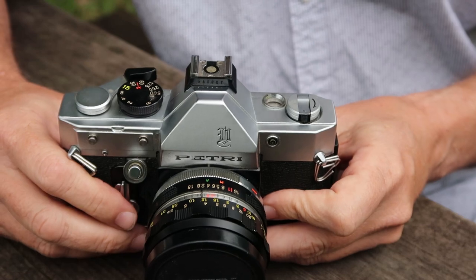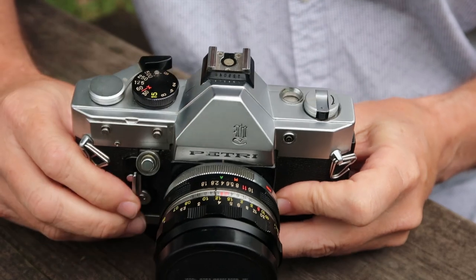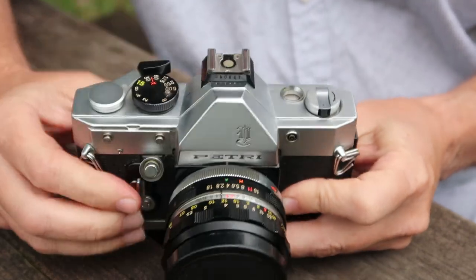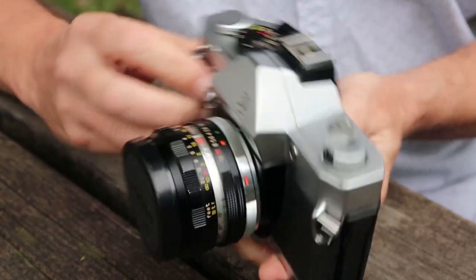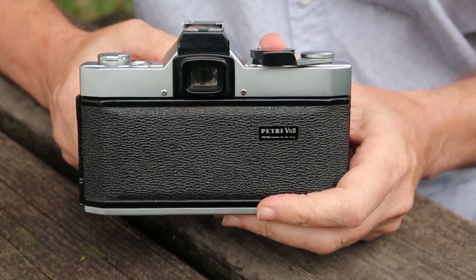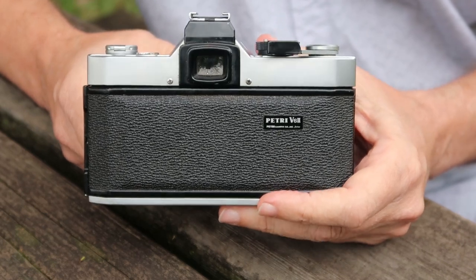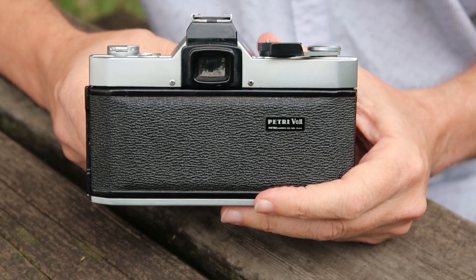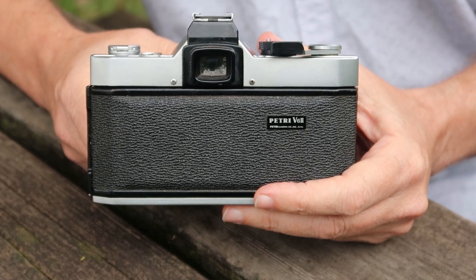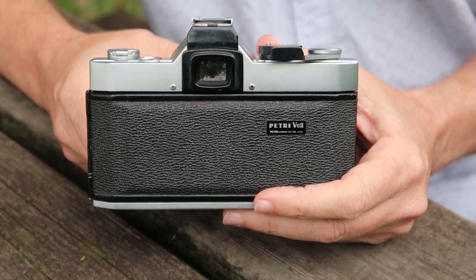Over here we have the shutter speed dial, which has a rather limited range compared to other cameras of the era — it runs from half a second to 1/500th of a second. Over here we have the film winding and shutter charging dial. On the back we have the eyepiece, which is dovetailed all the way around so you can easily adapt an eye cup or a diopter eyepiece to it. The original Petri parts are hard to find, but in my experience I can usually adapt things from other brands — say, a Pentax diopter on an Olympus OM camera, or Canon eye cups.